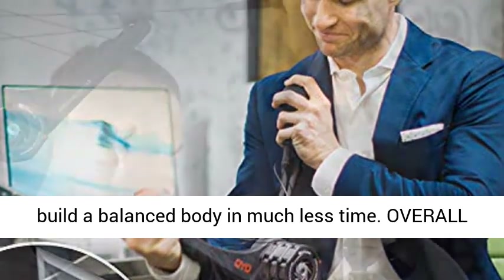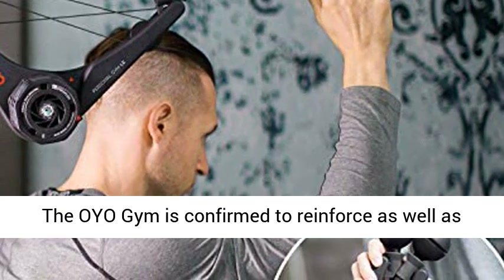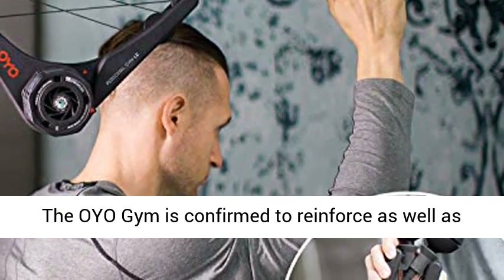Overall Body Fitness. Snap-On Flex Packs in 5 and 10 pound. The OYO Gym is confirmed to strengthen as well as shape your body, where you are right now.